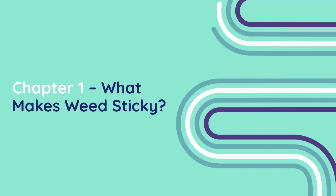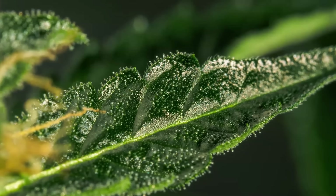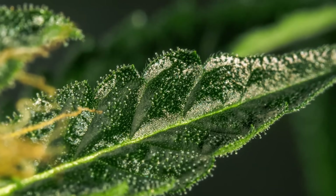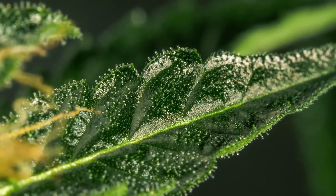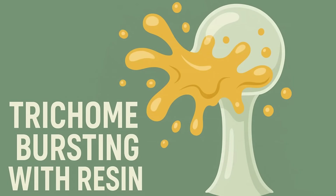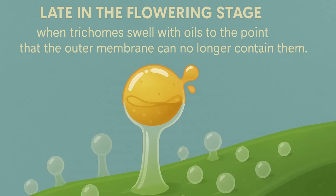Chapter 1: What Makes Weed Sticky? That sticky texture comes from trichomes, which are those microscopic, crystal-like glands you see sparkling all over the bud. Trichomes are essentially the plant's chemical factory where cannabinoids like THC, CBD, and CBG are produced. When trichomes burst with resin, they create that tacky layer that makes cannabis sticky to the touch. This usually happens late in the flowering stage, when trichomes swell with oils to the point that the outer membrane can no longer contain them.